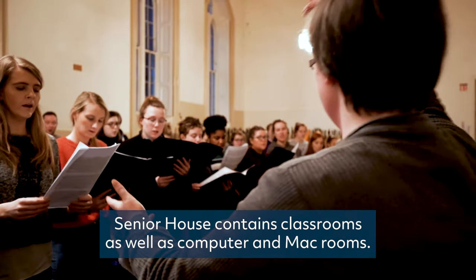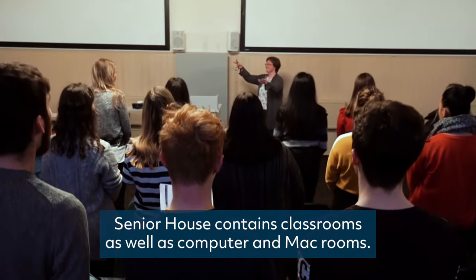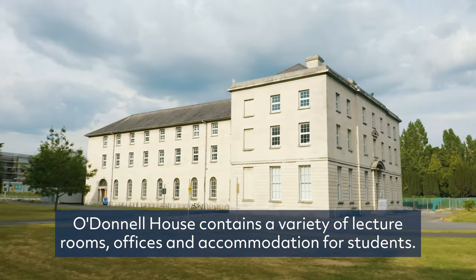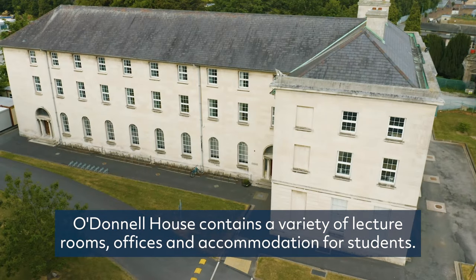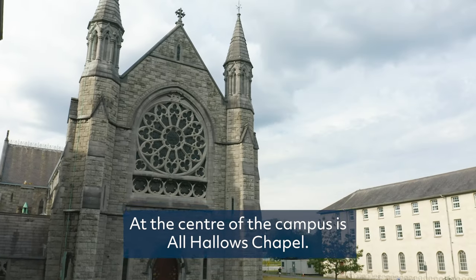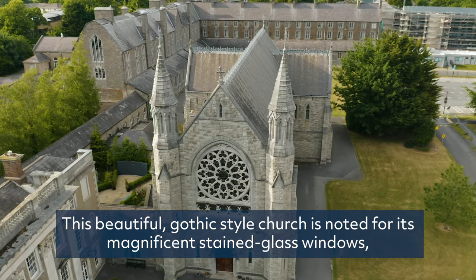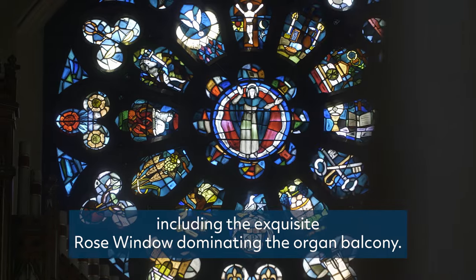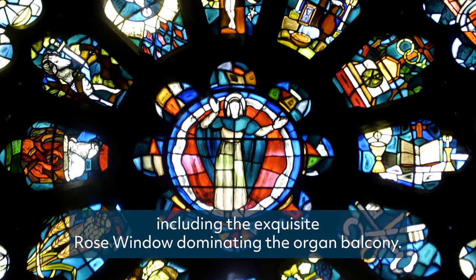Senior House contains classrooms as well as computer and Mac rooms. O'Donnell House contains a variety of lecture rooms, offices and accommodation for students. At the centre of the campus is All Hallows Chapel — this beautiful Gothic-style church is noted for its magnificent stained glass windows, including the exquisite rose window dominating the organ balcony.